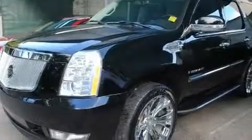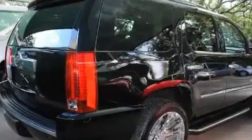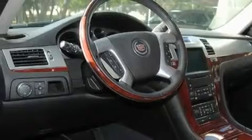Additional features include a navigation system, a DVD video player, leather seats, a locking rear differential, 18-inch wheels, a low tire pressure indicator, and memory settings for the seat positions so you can recall your favorite alignment with the push of one button.